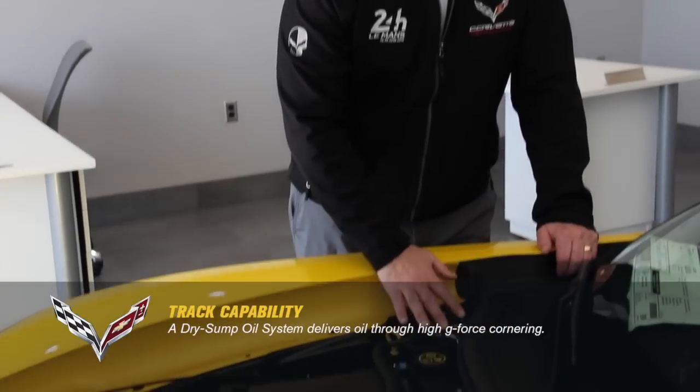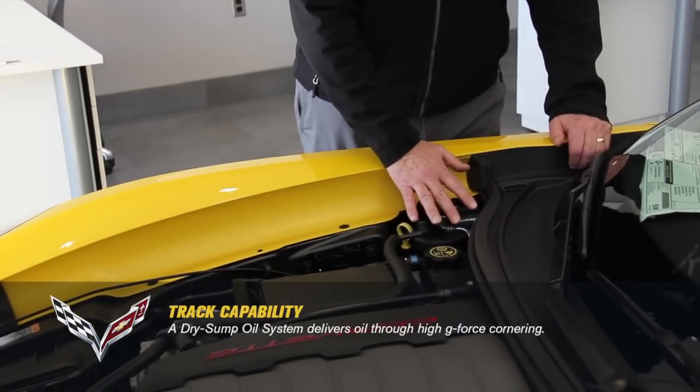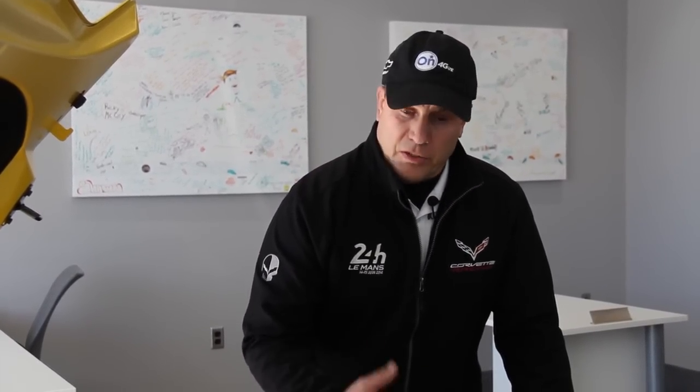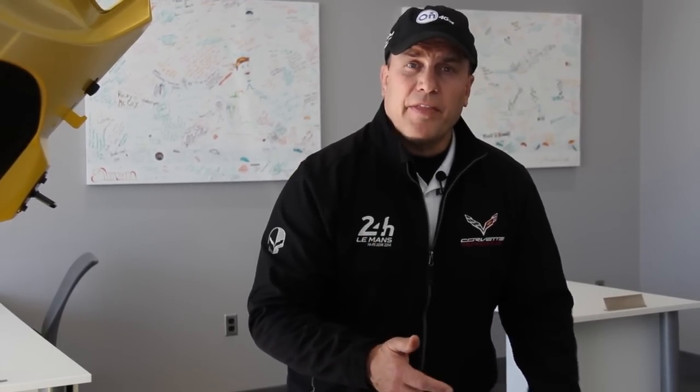On Z51 Stingrays and Z06s, you'll have what's called the dry sump system. This system holds 11 and a half quarts of oil. I'd suggest having a Chevrolet dealership change the oil because of the quantity and the special process required. The Chevrolet warranty gives you five free oil changes on a dry sump car — the first at 500 miles, with four more within the two-year span from delivery.